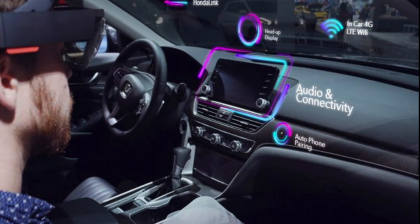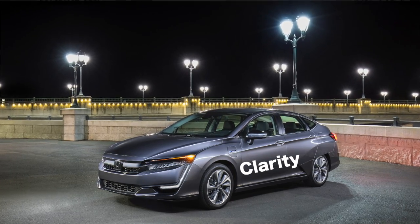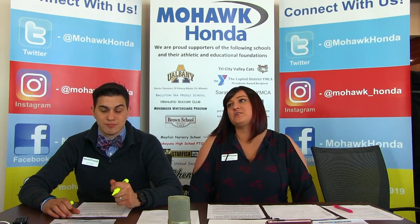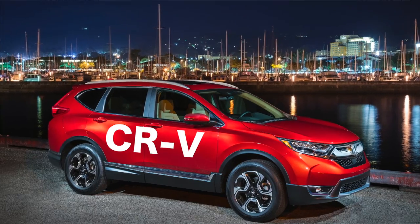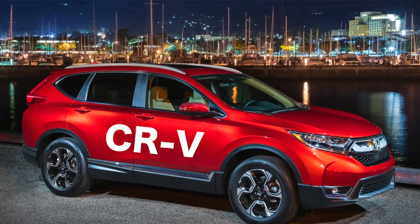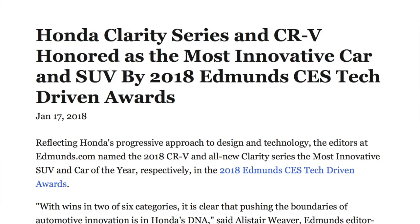Augmented reality is amazing. The Honda Clarity Series and the CR-V were honored as the most innovative car and SUV by the 2018 Edmunds CES Tech Driven Awards. Edmunds Editor-in-Chief Alistair Weaver said, 'With wins in two of six categories, it is clear that pushing the boundaries of automotive innovation is in Honda's DNA.' And it's so true.